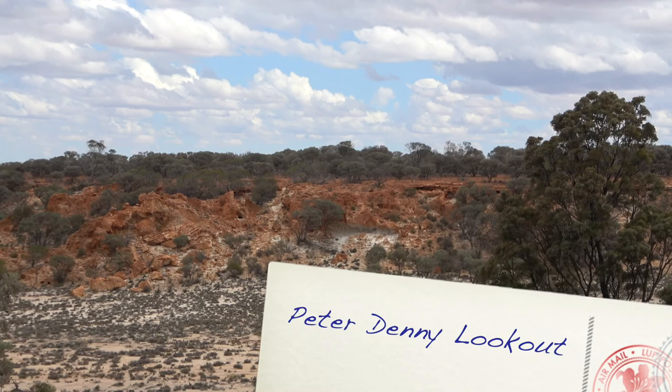We're at Peter Denny Lookout, looking over the breakaways.